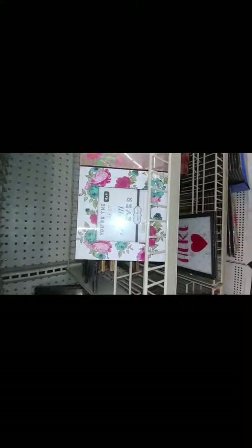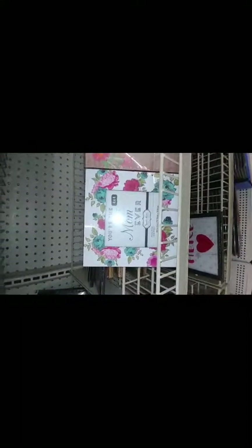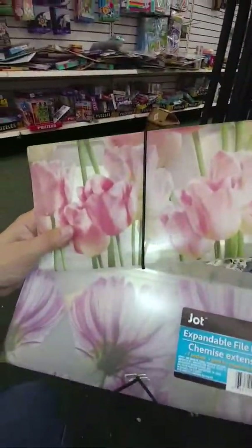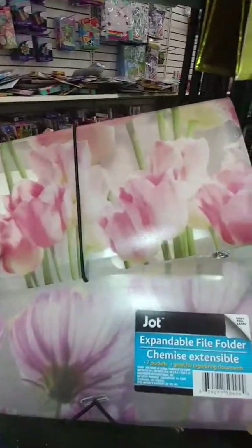They have these frames here — if you've watched my past videos you know I purchased a few of these for Mother's Day. They also have it in this color. They have this one that says 'Memories,' this one that says 'Friends,' and this one says 'Love.' They have these little expandable file folders at my Dollar Tree — I think I like the tulips the best if I have to pick one, but they've got three different ones.